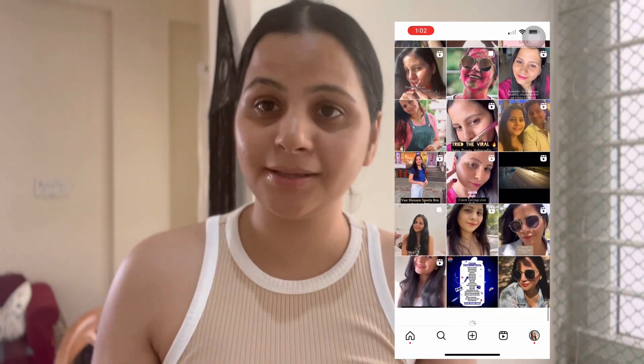Hello everyone, welcome to my channel. In today's video I am going to share my morning skincare routine with you. If you don't know me, my name is Rai, and I have worked with many skincare brands over the last few years. I am going to share the best of them with you based on my experience, so stay tuned.